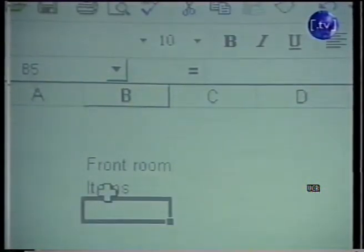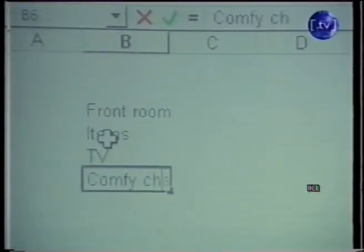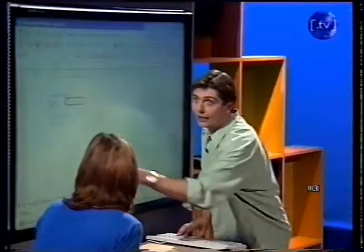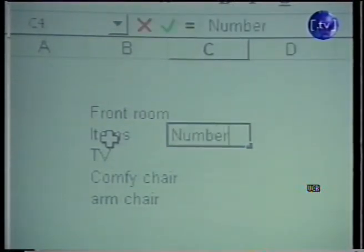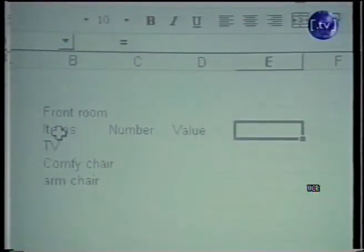Items. Let's stick to the things that we've got in my front room. We've got my TV, my comfy chair, and my armchair as well. If you ever come around my house, I always ask to sit in the comfy chair and not the armchair, because obviously the comfy chair is, well, comfy. In this next column here, we're going to start putting the number of the items, and then in the column after that we'll put the value, and then in the third column along we're going to put the total value.